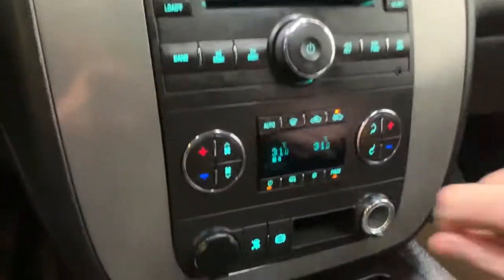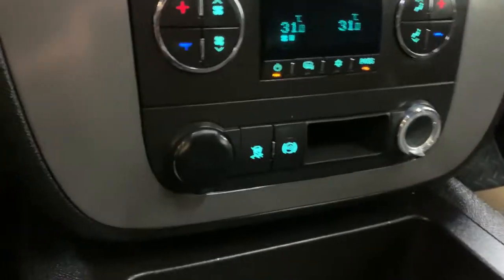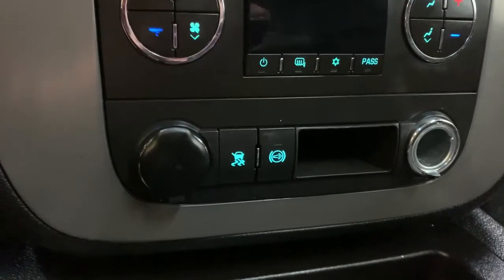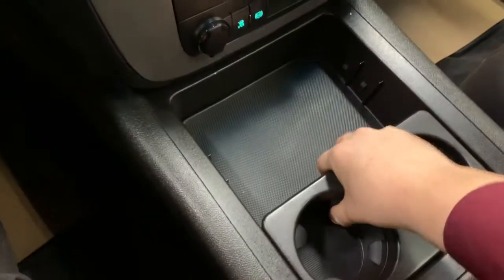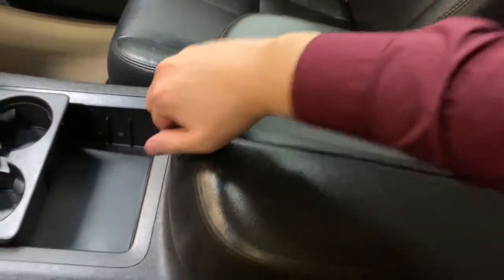For your climate control — turning the truck back on — we do have a dual-zone climate control with ice-cold air conditioning. Down here we have two cigarette lighter style inputs, as well as your traction control and exhaust brake. Cup holders in the middle and a little storage area you can move back and forth. We have a nice big armrest with flat storage in the middle, and a deep storage area that goes underneath the center console. Over here we also have a 12-volt input as well as a USB input.